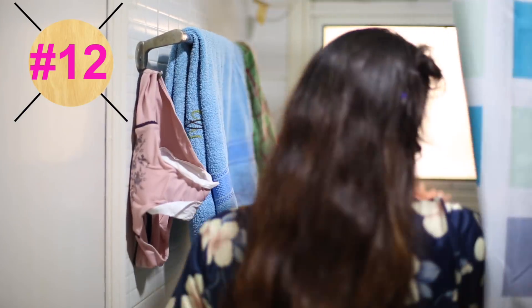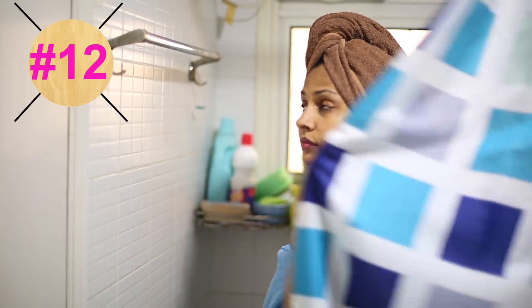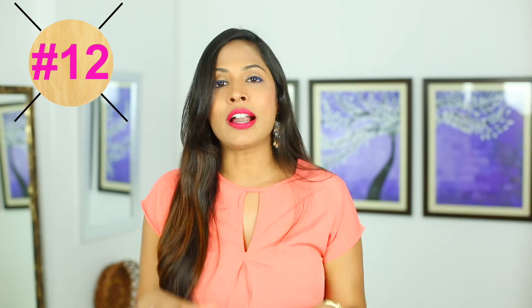Before taking a bath, make sure you keep everything ready — like sticking a pad on the panty so that when you come out of the shower you can wear it directly. Sometimes it happens that you are a little slow doing all that stuff and suddenly there is a flow all over the bathroom and you have to clean it yourself. So avoid that by keeping everything ready.